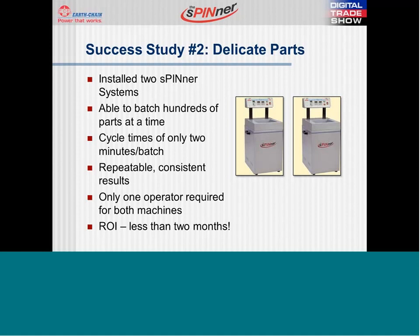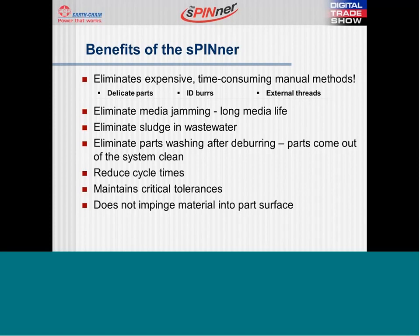We have numerous customers that manufacture delicate parts such as stents, parts with extremely fine OD threads, and micro-sized parts with tiny features — all achieving dramatic improvements in the finishing process with the spinner. The spinner allows batch deburring of parts that had traditionally required either expensive hand deburring methods due to ID burrs or delicate features, including OD threads and softer materials.